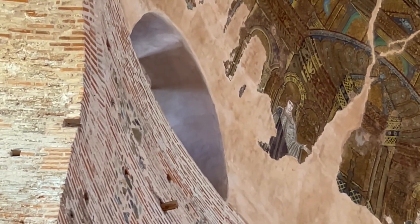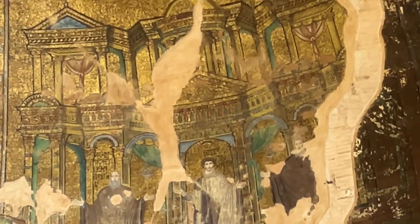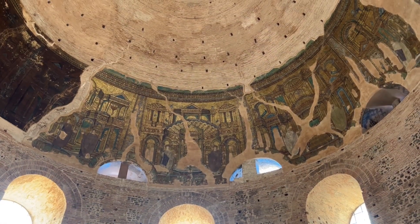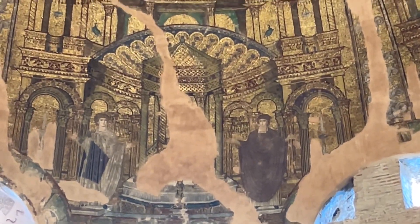The lowest band is pretty well preserved and shows a number of figures thought to be martyrs or possibly donors, standing in front of a series of Hellenistic and Roman buildings set against a gold background. I love the details of the curtains tied up as if it was washing day and the peacocks up in the balustrades. Some of the buildings have been identified as the Jordanian tombs of Petra and the library of Ephesus in Asia Minor.